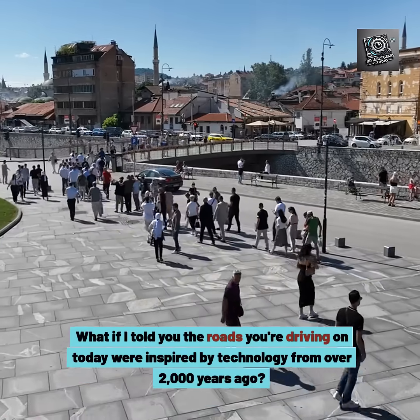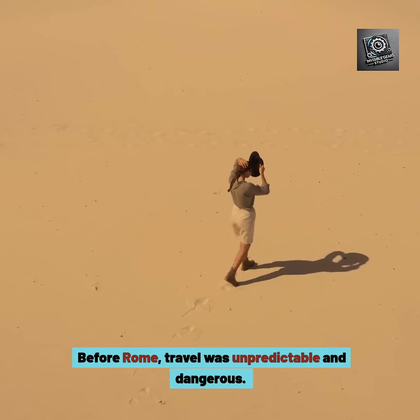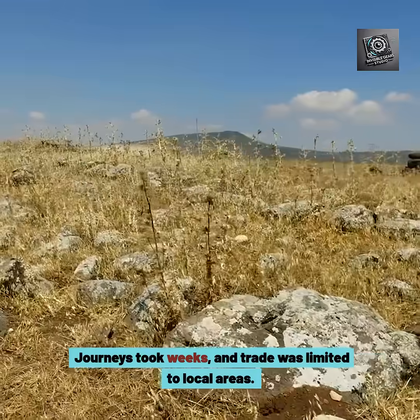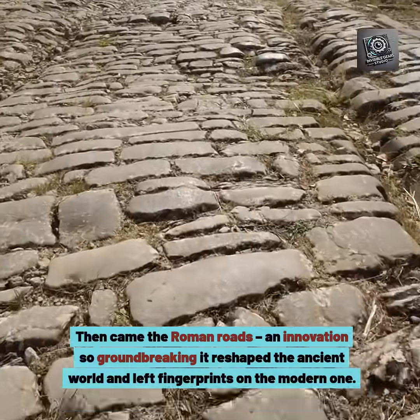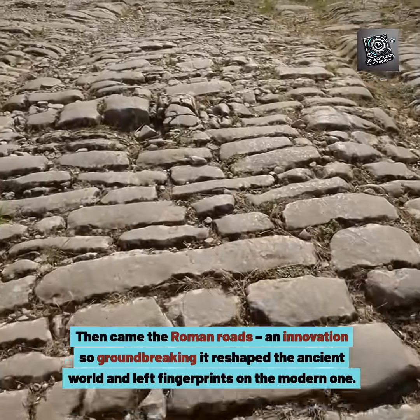What if I told you the roads you're driving on today were inspired by technology from over 2,000 years ago? Before Rome, travel was unpredictable and dangerous. Journeys took weeks and trade was limited to local areas. Then came the Roman roads — an innovation so groundbreaking it reshaped the ancient world and left fingerprints on the modern one.